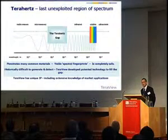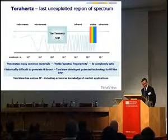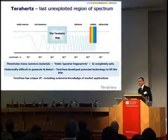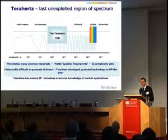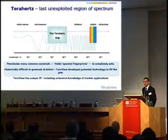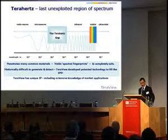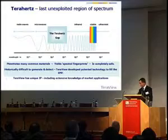I apologise for this slide but I do commit to retiring it at the end of the presentation. I'm not sure if 'unexploited' is the right word anyway, judging by the number of people that we have here and the number of applications that are already in the field, so I think we need to find a different way of describing it.